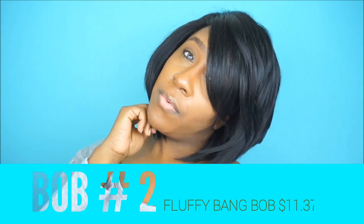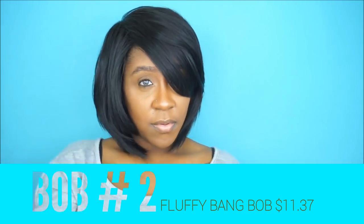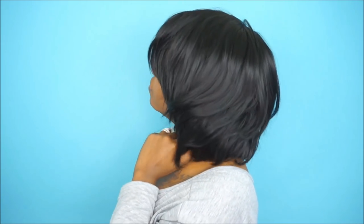Overall this is a really nice wig to only be eleven dollars — the color is beautiful, I really do like this wig. Now this next wig is one of my favorites because it is so playful and it comes with so many layers. I did not cut any layers into this wig, it already came just like this. It's about eleven dollars and thirty-seven cents on their site and the color is a natural black.